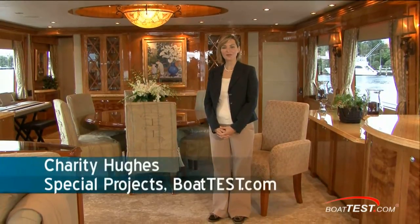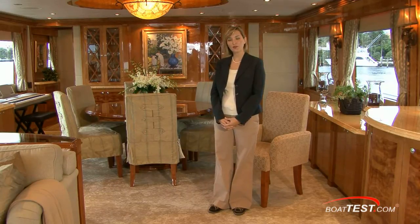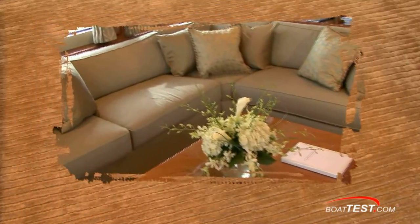Charity Hughes here for BoatTest.com. Today we're on a 114-foot Hargrave — this is the Sea Legend. This boat has a 24-foot beam, and we thought it'd be interesting to take a look because the owner of this boat is actually an interior designer. She chose the colors, she spec'd the fabrics, and she designed the furniture, so you can do anything with a Hargrave. So let's take a look.